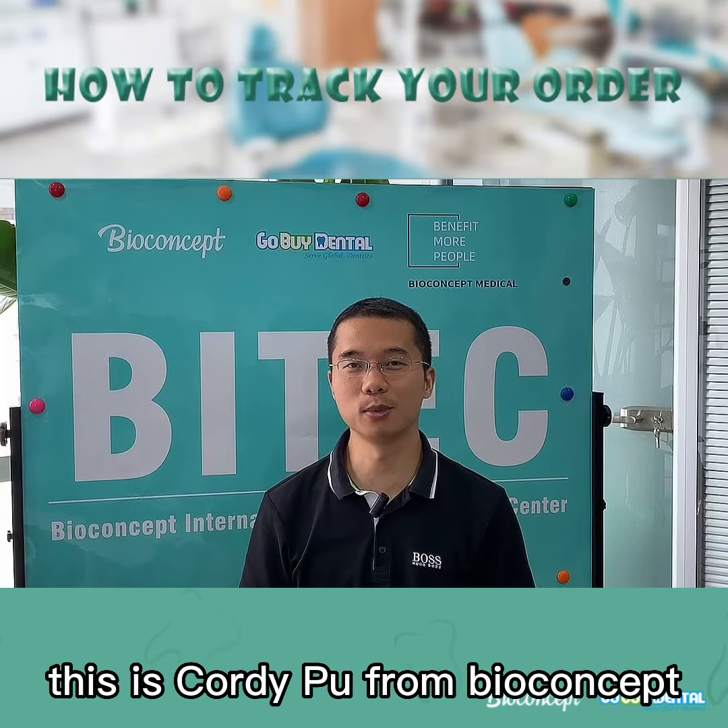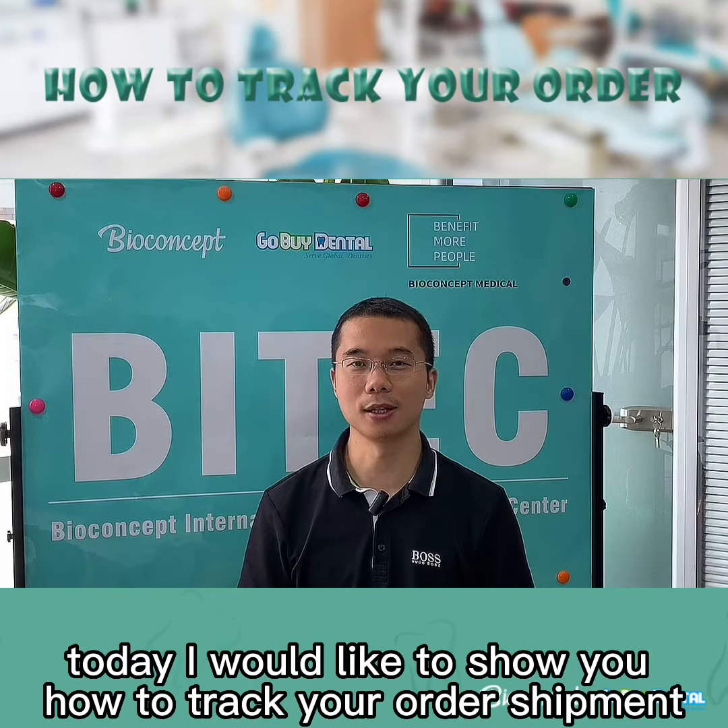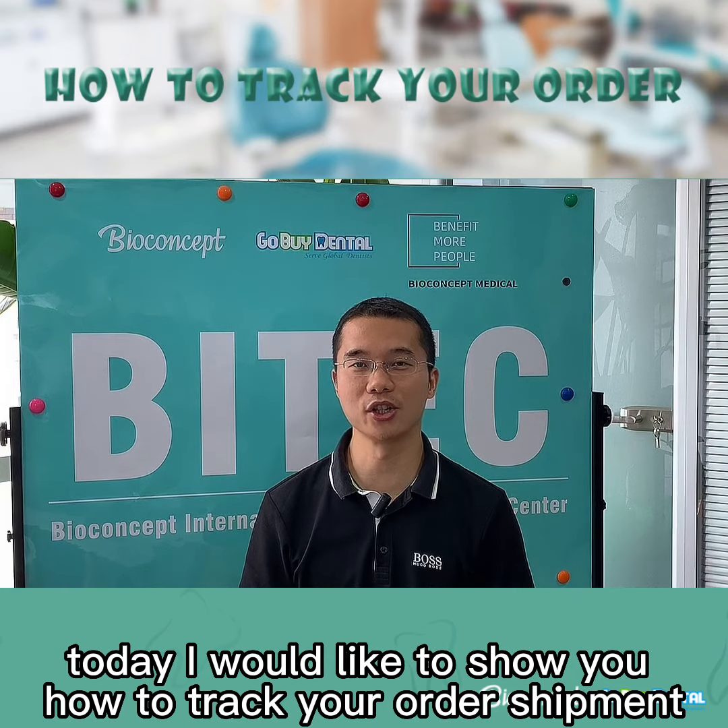Hello everyone, this is Cody Poo from BioConcept. Today I would like to show you how to track your order shipment.